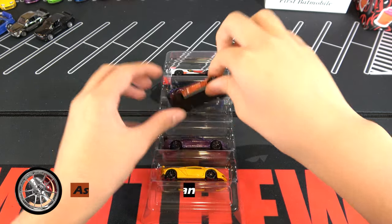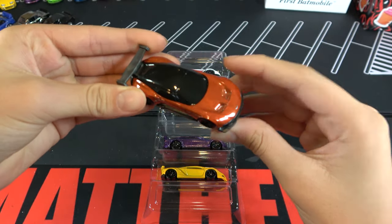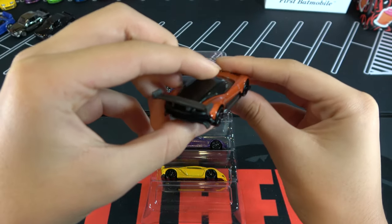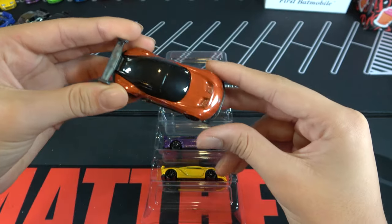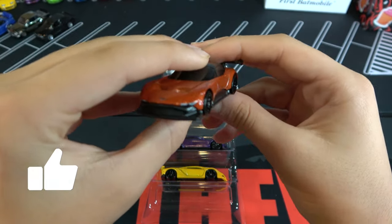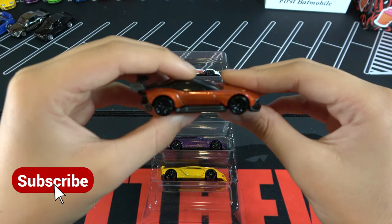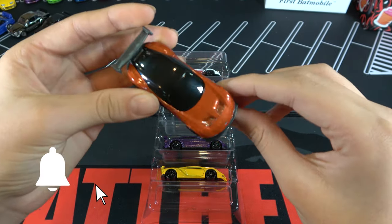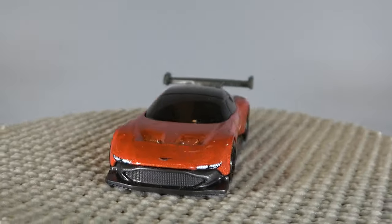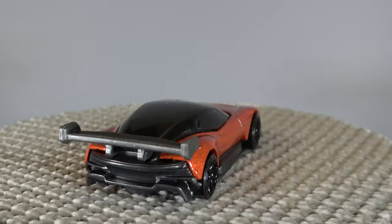The next car is the Aston Martin Vulcan. You can see this car is a dark orange, black rims, the wing on the back. And also on this one, there's not that many tampos, but it's usually how we see it. Sometimes we see little racing stickers on it. Ryu started to design this car, and we just saw it in the exotic Envy mix. Hopefully they make a more premium version of this car, because it's a really nice casting.